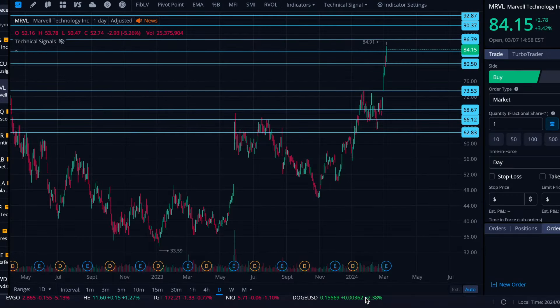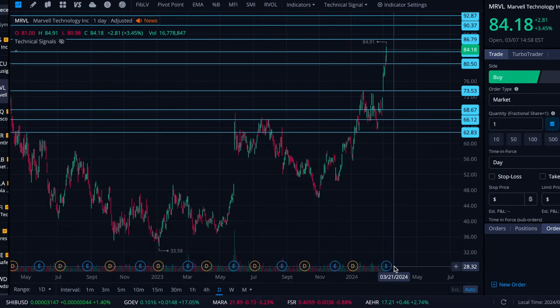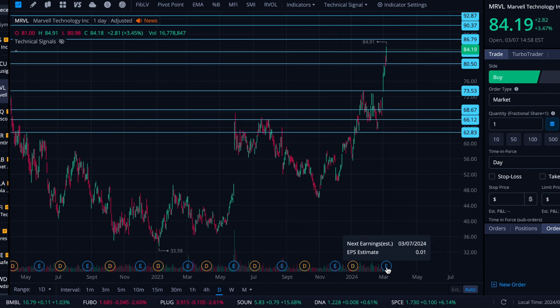All right folks, here we are on Thursday, March 7th. We're going to take a look at Marvel today. With earnings coming up, I thought we would come and see where Marvel might hit support or resistance, whether it booms or busts, and of course some levels that it might hug if it does move relatively sideways.